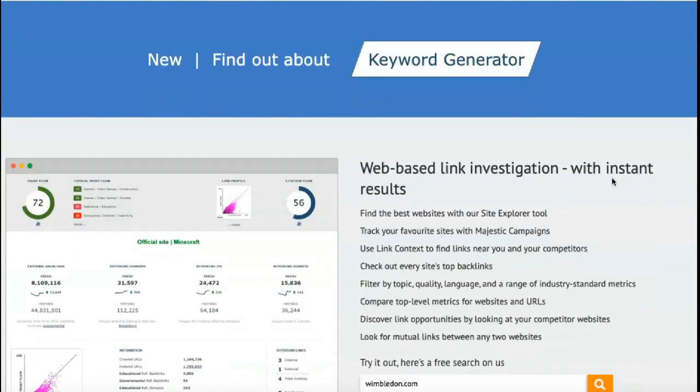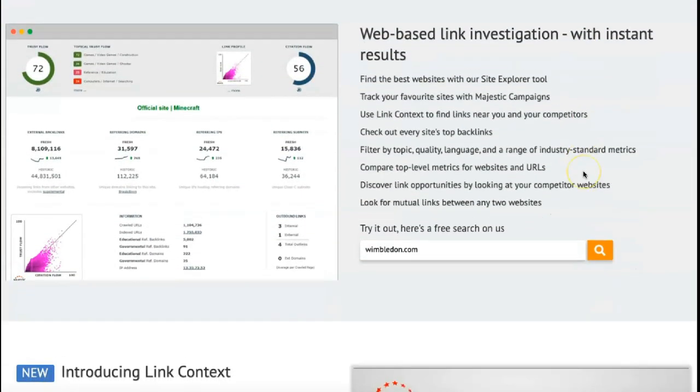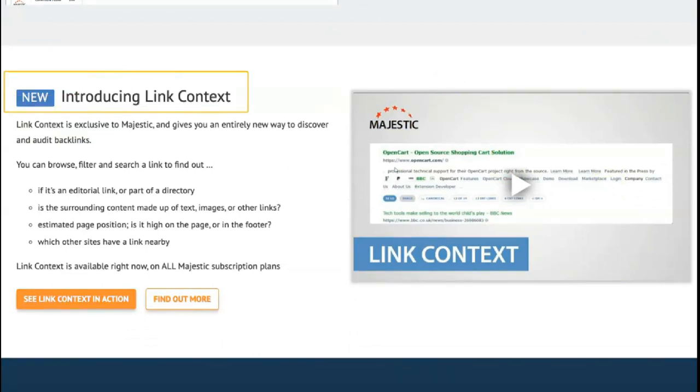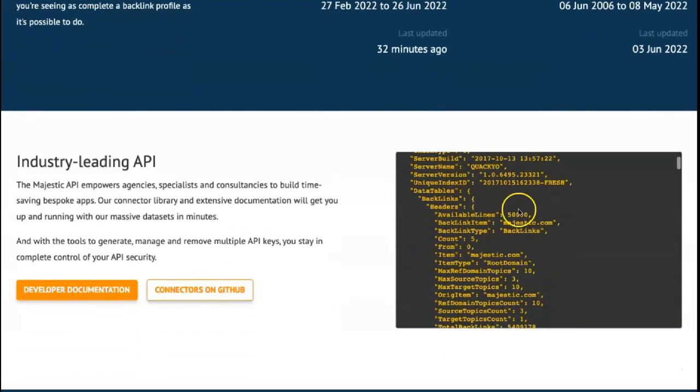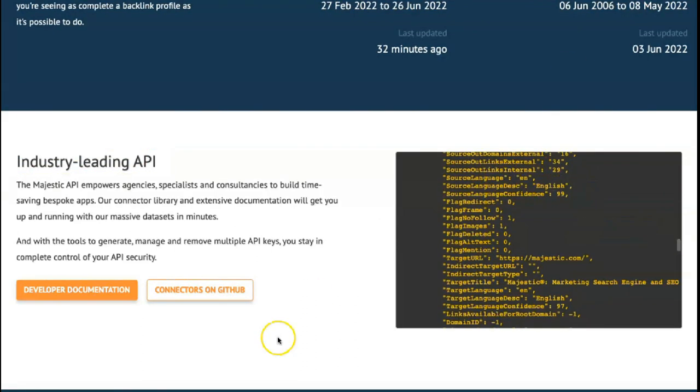Simply having access to a vast database is no good without valuable features that make it easy to draw meaningful conclusions. Fortunately, Majestic also stands out for features such as reciprocal linked pages, which shows you all the links between two sites, and side-by-side comparisons, which display critical metrics from multiple URLs on a single page.